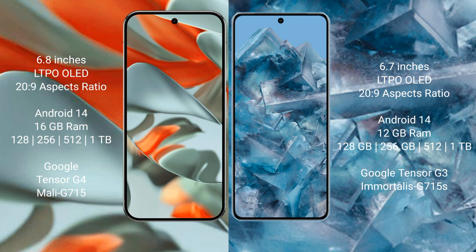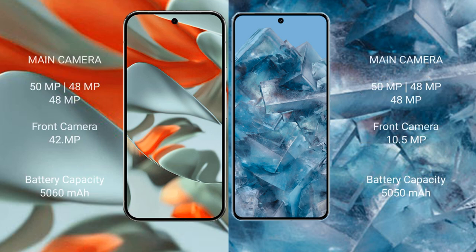Both the Google Pixel 9 Pro XL and the Google Pixel 8 Pro run on the Android 14 operating system. The Pixel 9 Pro XL comes with 16GB RAM, and storage options of 256GB, 512GB, or 1TB, powered by the Tensor G4 processor with Immortalis-G715 GPU. The Pixel 8 Pro comes with 12GB RAM, and the same storage options, powered by the Tensor G3 processor with Immortalis-G715S GPU.